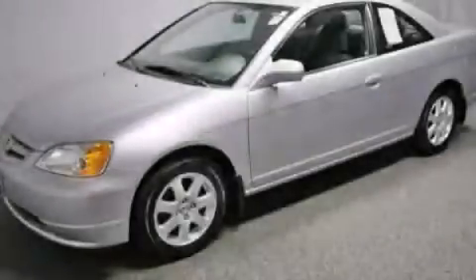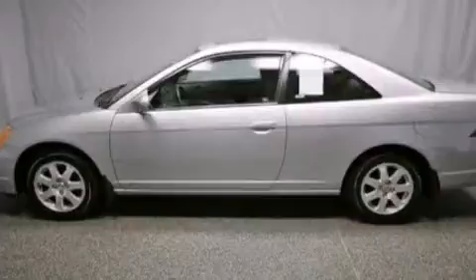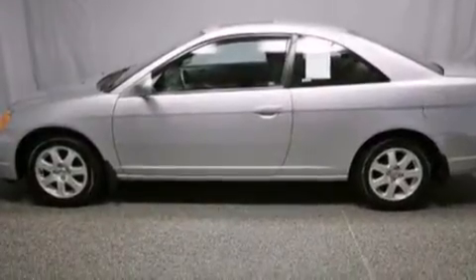This is a 2003 Honda Civic. It features a 1.7-liter four-cylinder engine and an automatic transmission.